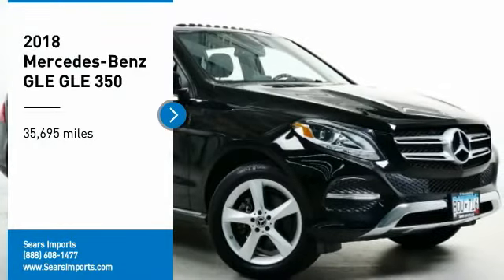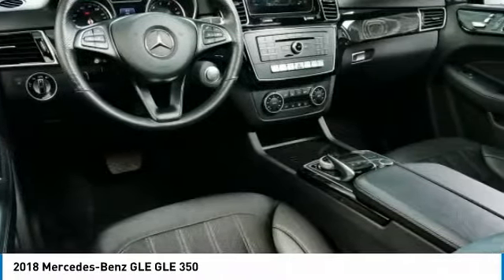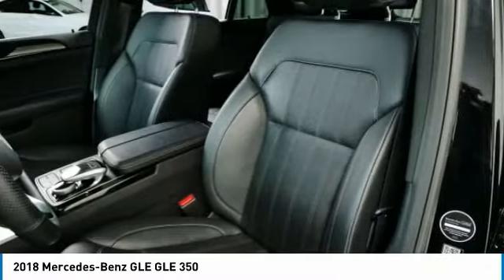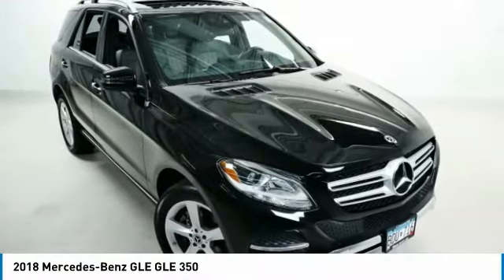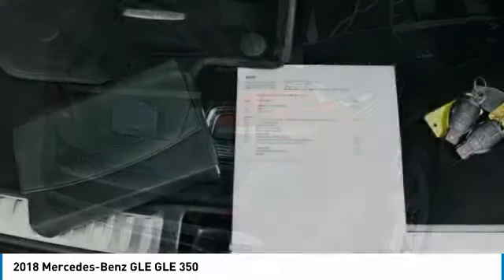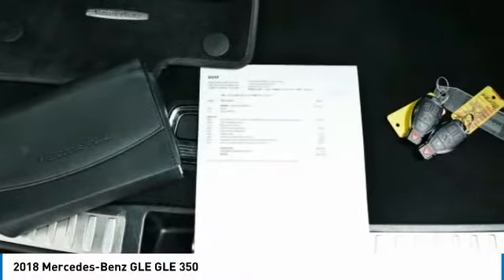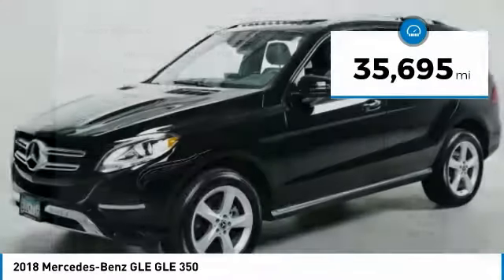Come test drive the 2018 Mercedes-Benz GLE. The GLE comes with a full Mercedes luxury experience. It combines the sport sedan performance with SUV stability. It comes with beautiful serene-looking interiors and a command system that is close by to access every setting under the sun. This vehicle has less than 40,000 miles.